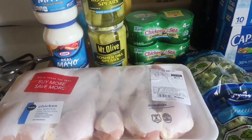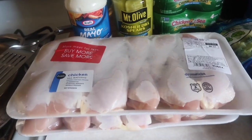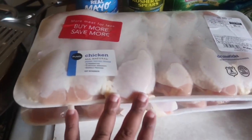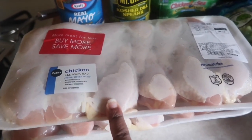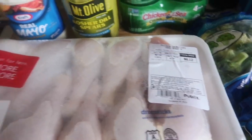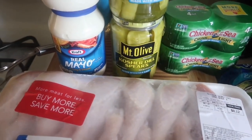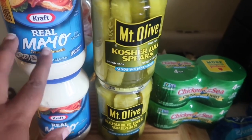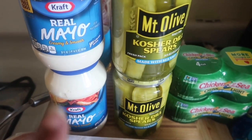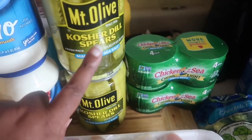Hey everybody, welcome back to our channel! Today I'm coming in with the Publix BOGO haul — the majority of the stuff I got was BOGO. These were buy one get one free, so they ended up being like $4.06 a pack for the Duke's or Hellman's. I told y'all if I find a sale I'll get it. The Kraft — these were buy one get one free plus I had a coupon.